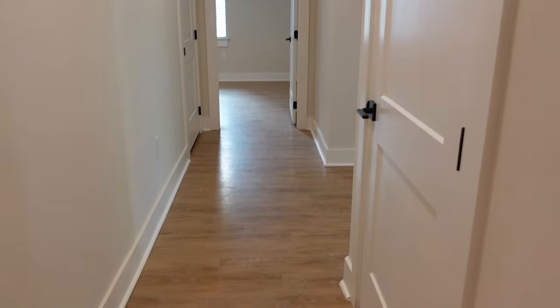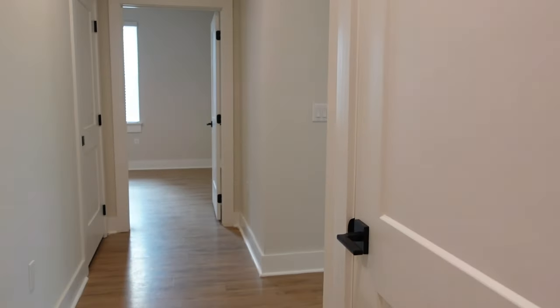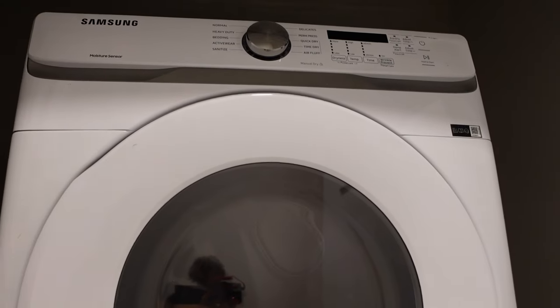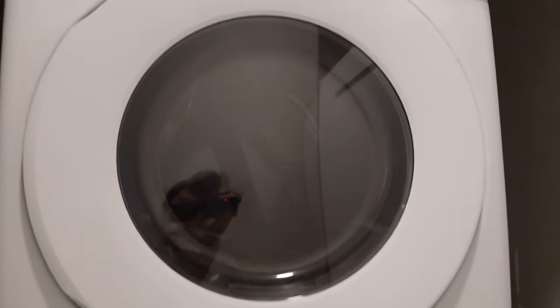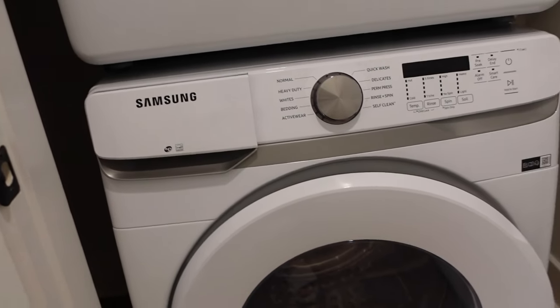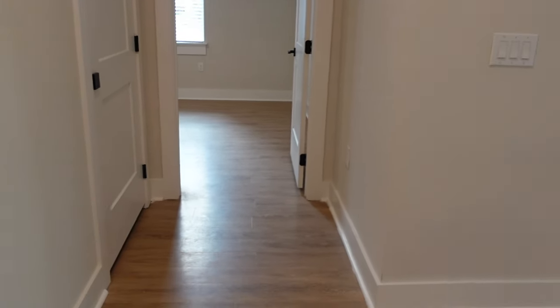I'm not sure if I'm going to do a rug here because it's quite a long space, but we'll figure it out. This next door here is our laundry. We have the stackable washer and dryer. These are brand new Samsung, so I'm super happy to have brand new washer and dryer in the unit that no one else has used before, because in our last place we had some issues with the washer, so we're glad to have a fresh start.